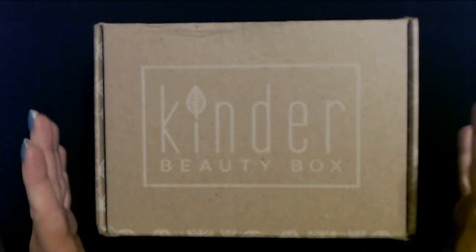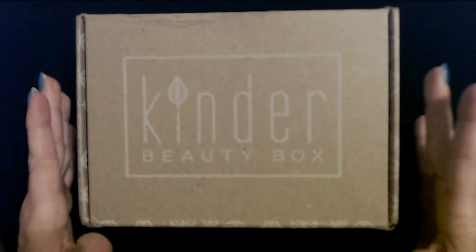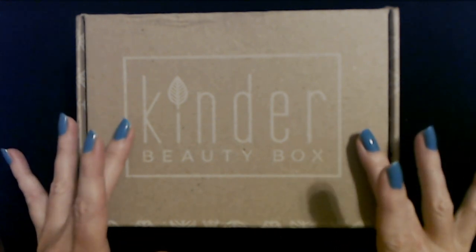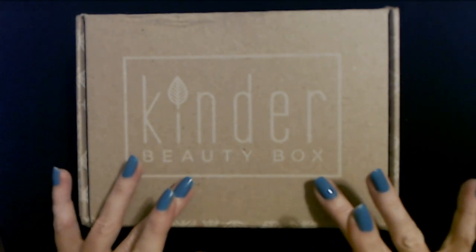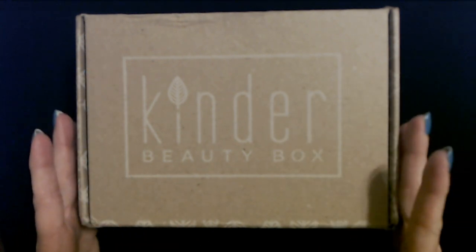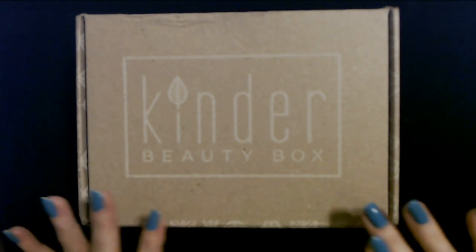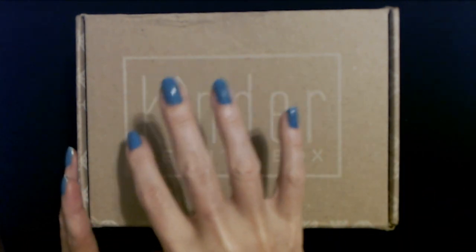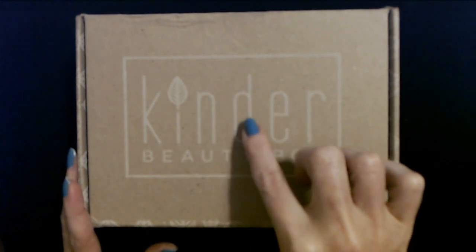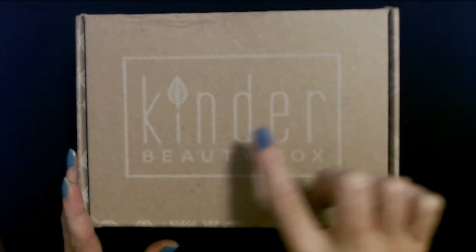Hello, it's good to see you today. We are going to be opening up this beauty box. I am still a bit under the weather and stuffy — I thought I would be better by now but I'm not, so I do apologize if I sound a little bit stuffy.